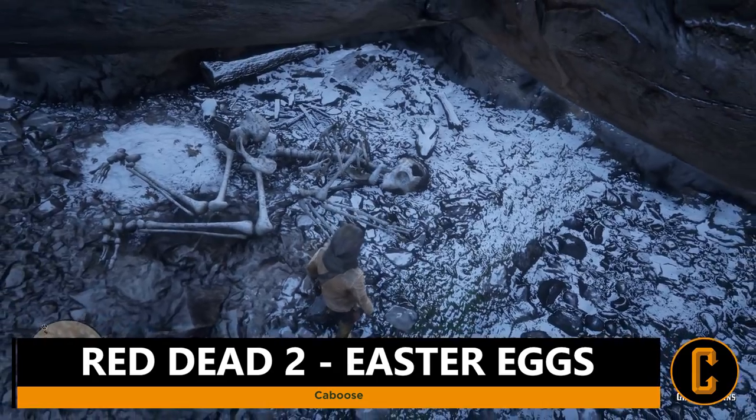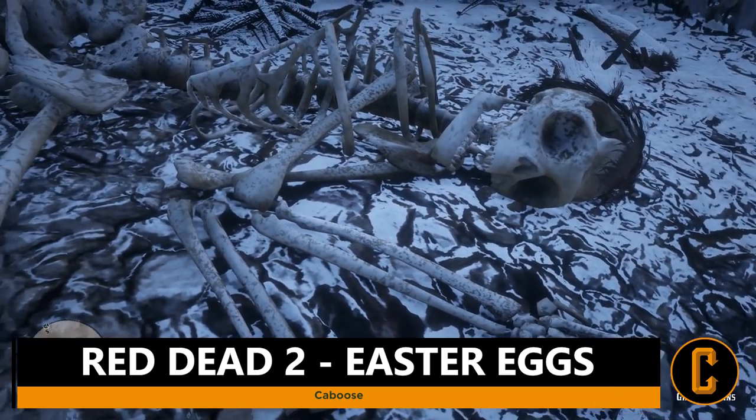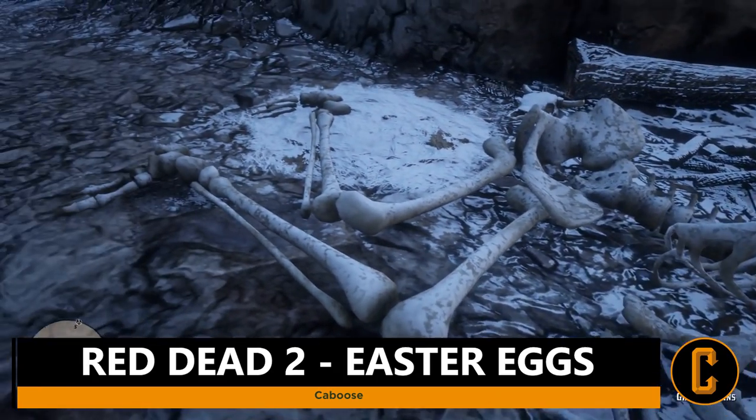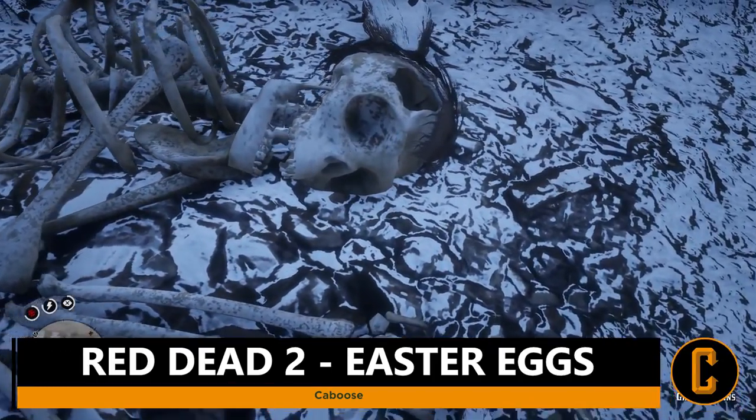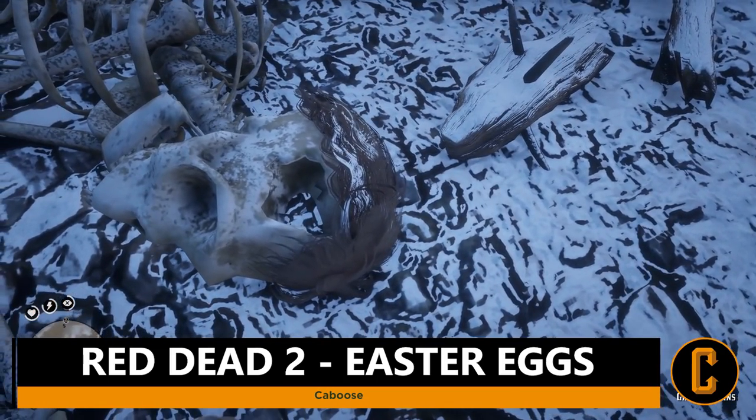Regardless, this is a giant's skeleton — a giant's remains — and you can inspect it and do a little drawing in your journal. The character will write that they seem to have found the remains of a giant.